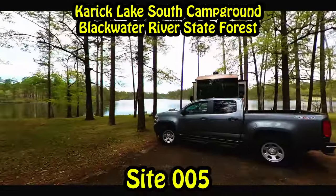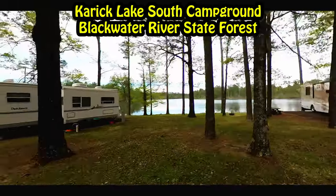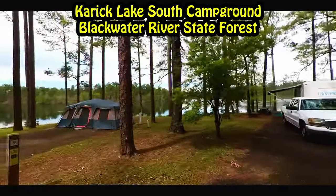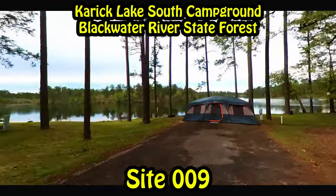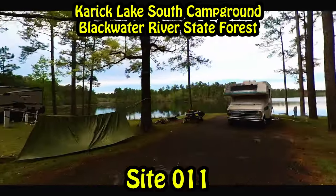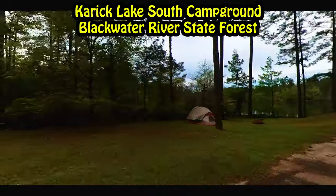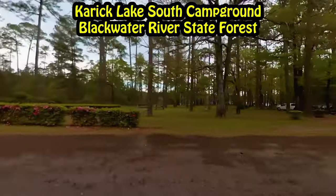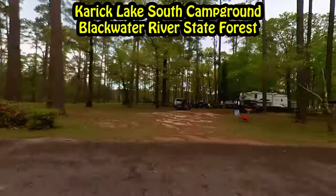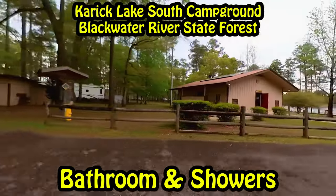There are two campgrounds on this lake — one is the north campground and one is the south campground. We're starting on the south side, which is the side we stayed on, and that's what you're looking at here. Both campgrounds come with 15 sites each. Each site comes with 30 and 50 amp power, but no sewer, and both sides have a dump station.